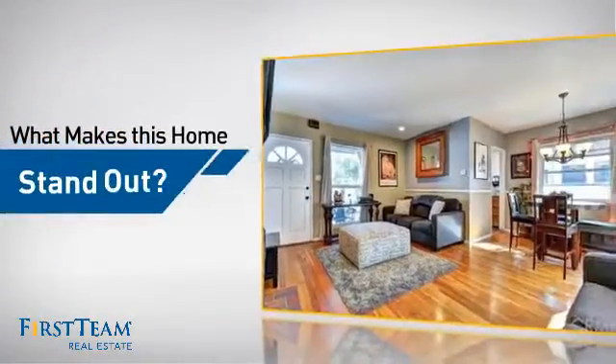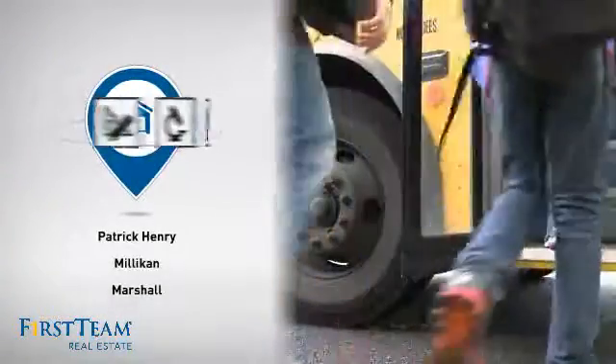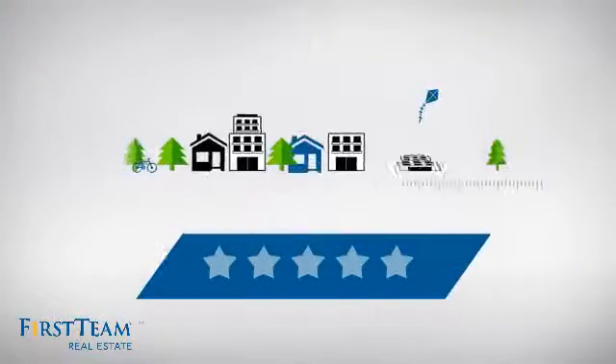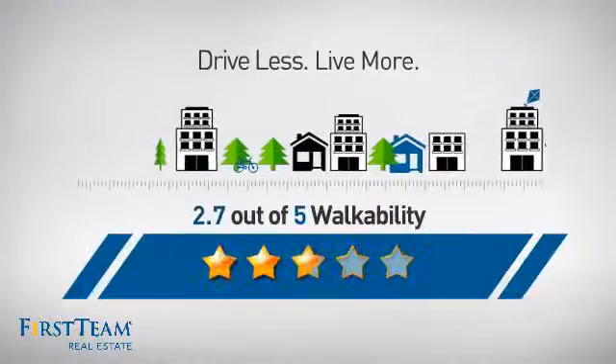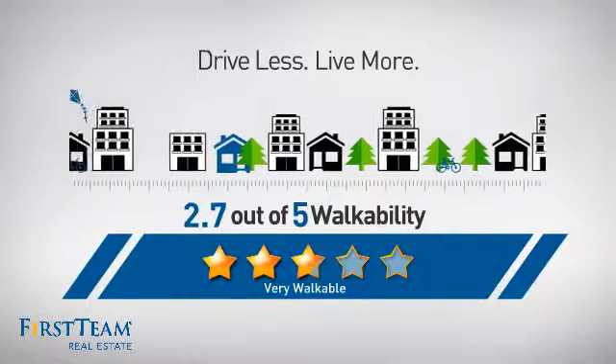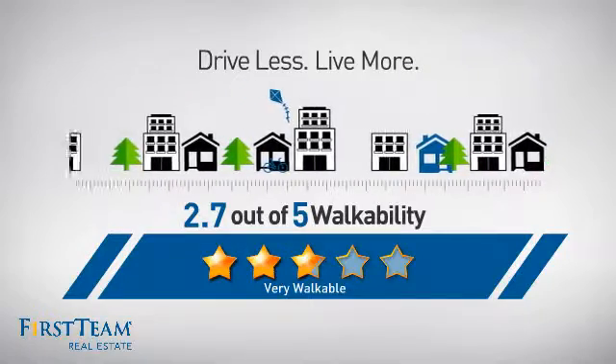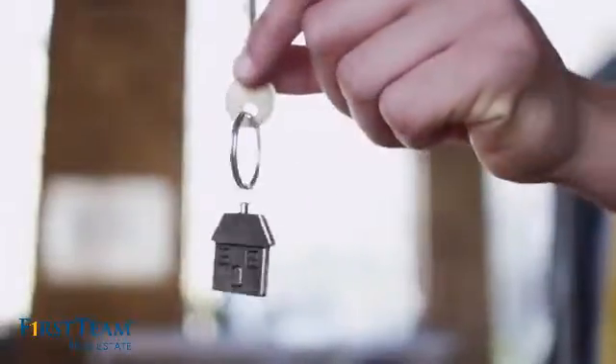But let's talk about what really makes this home stand out. Parents will be happy to know that it's located near several schools. And with a walkability score of 2.7, the neighborhood is a very walkable place to live — for a healthier lifestyle, shorter commutes, and the ability to run errands on foot. All these great features add up to a property that might be not just your next house, but your next home.